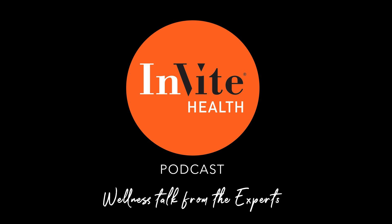Welcome to the Invite Health Podcast, where our degreed healthcare professionals are excited to offer you the most important health and wellness information you need to make informed choices about your health. You can learn more about the products discussed in each episode at www.invitehealth.com/podcast. First-time customers can use promo code PODCAST at checkout for an additional 15% off your first purchase.